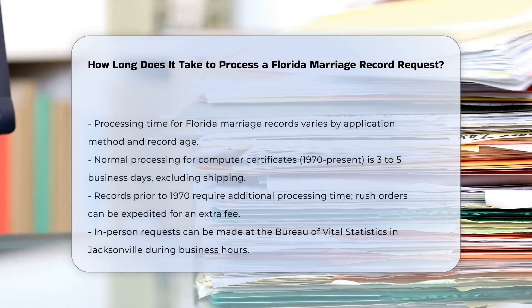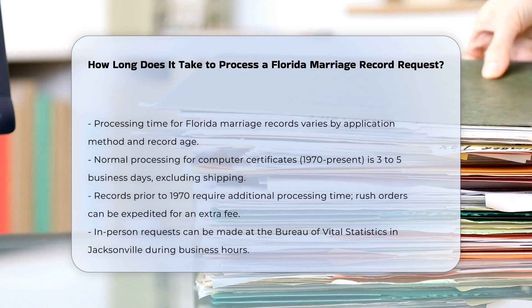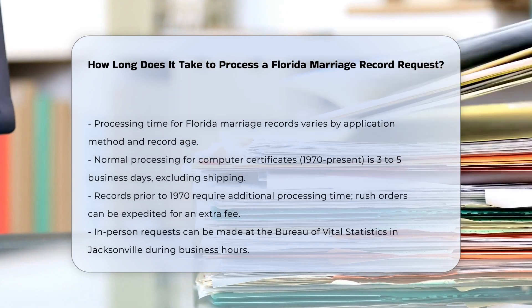When you need to obtain a marriage record in Florida, the processing time can vary depending on several factors, including the method of application and the age of the record.